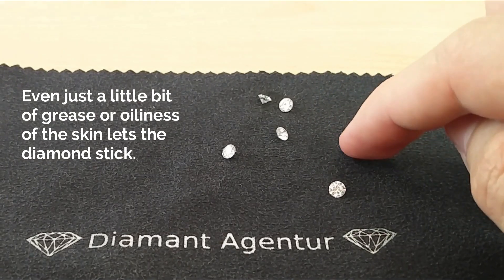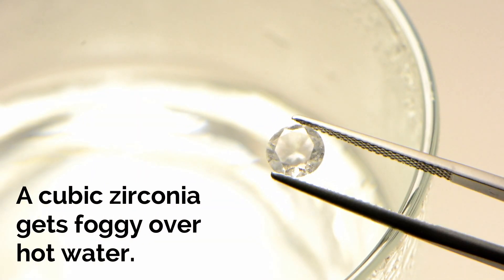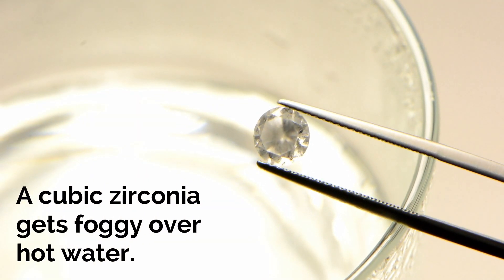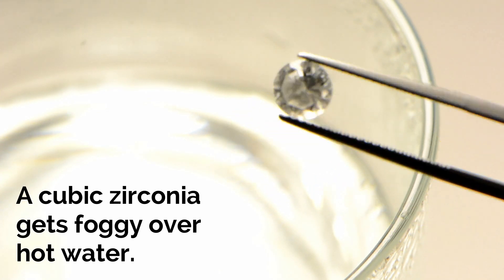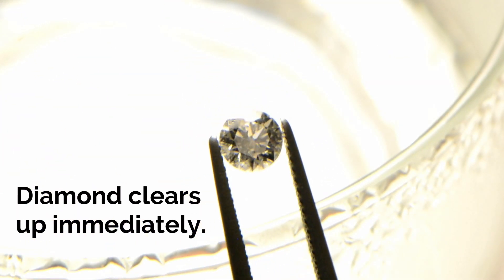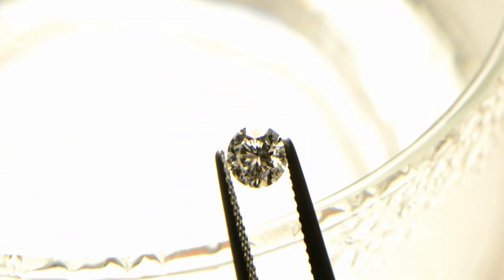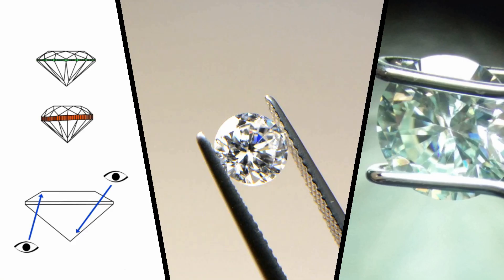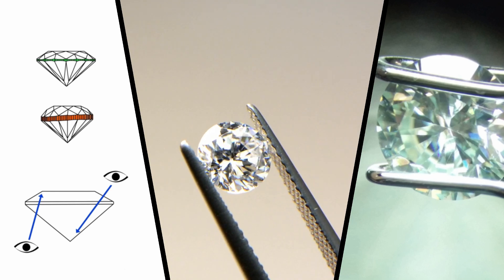Many jewelry-savvy people can spot fake diamonds like cubic zirconia at flea markets with a simple trick. If you breathe on a diamond and on a cubic zirconia and check closely, you will notice that the cubic zirconia gets foggy and steamy. A diamond clears up immediately because it repels water and steam. This trick needs some practice but can help you filter out diamond imitations with little to no equipment.